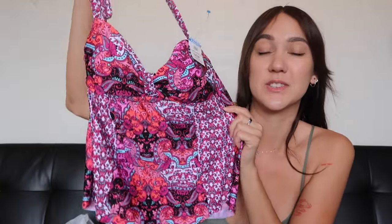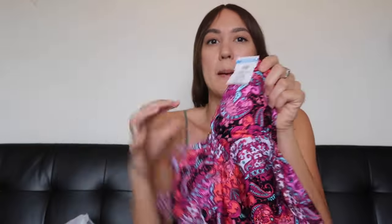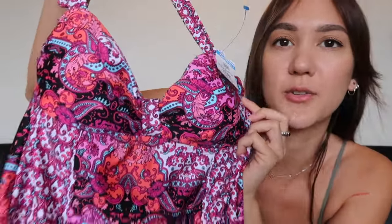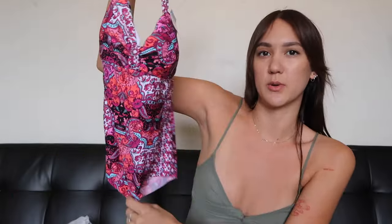And then the third tankini that I found is just this colorful one. I didn't know if I wanted to buy it because it is very out there with the colors, but I loved the way the cups looked — just how cute. And I feel like it's going to fit well, like it's going to be a little bit flowy. I know the colors are a little out there, but we can make it work.